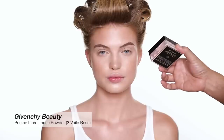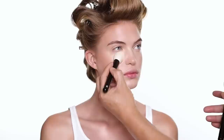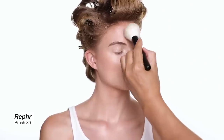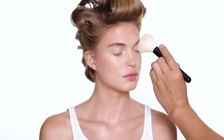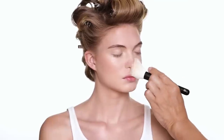For powder, I'm going to use this powder from Givenchy Beauty. It's number three that I'm using. This powder is absolutely beautiful. It's very, very sheer — it sets the makeup but it doesn't look like you have any powder on the skin at all, which is amazing.